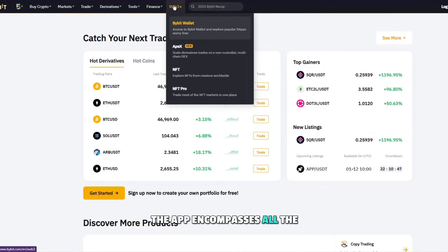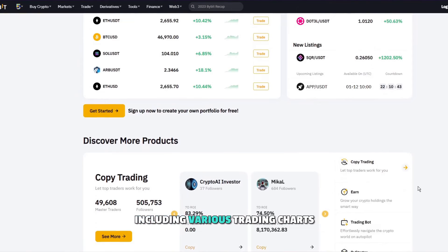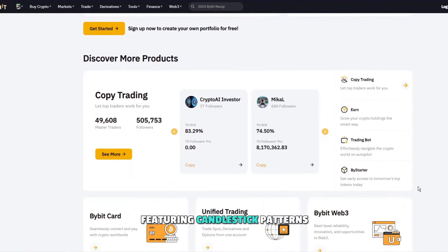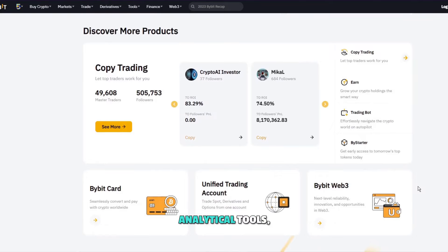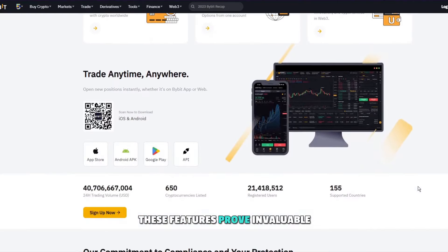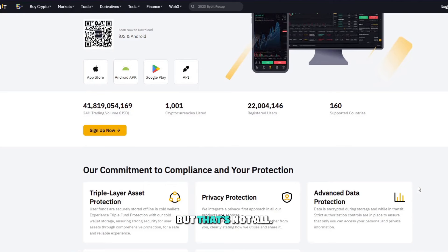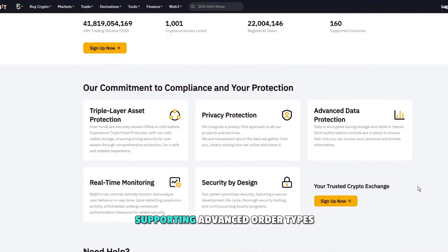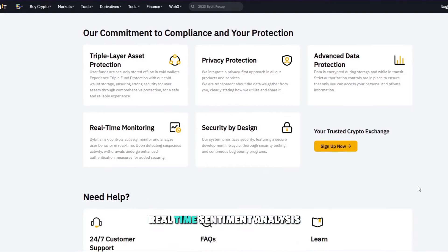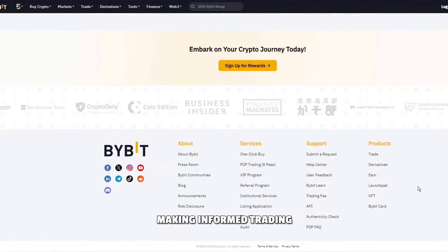The app encompasses all the essential features you'd expect from a trading platform, including various trading charts featuring candlestick patterns and Fibonacci retracements, analytical tools, and price alerts. These features prove invaluable for keeping a keen eye on your investments and reacting promptly to market shifts. Bybit goes the extra mile by supporting advanced order types like trailing stop and stop-loss orders. Real-time sentiment analysis provides an additional edge for making informed trading decisions.